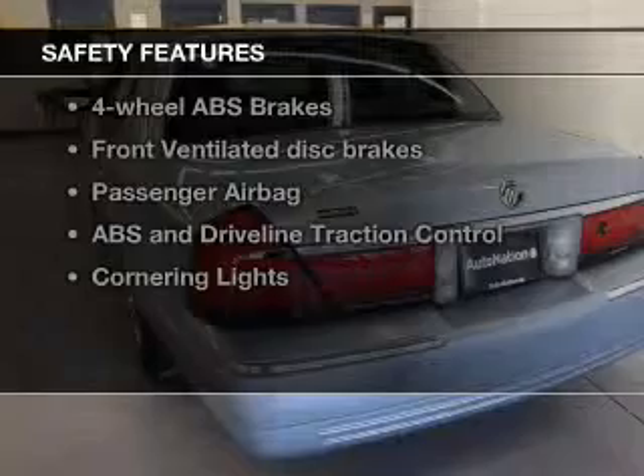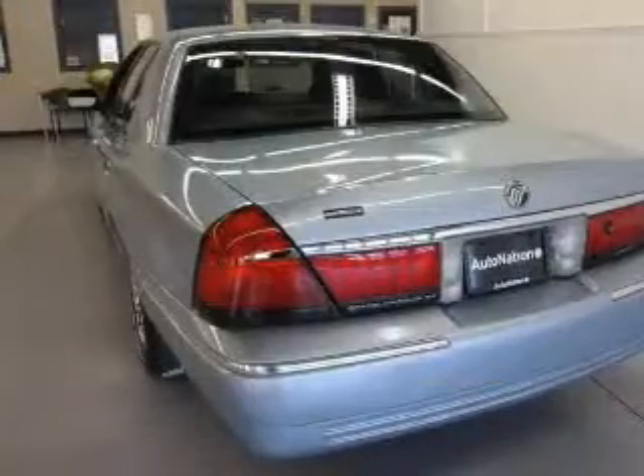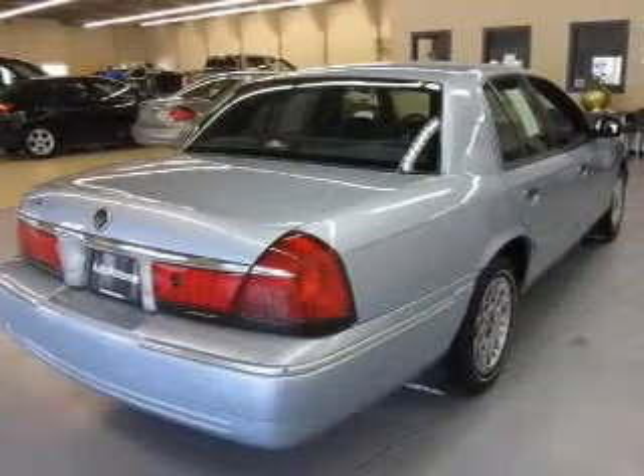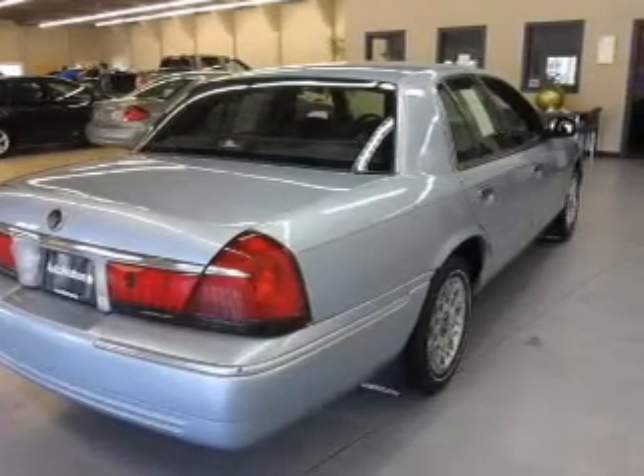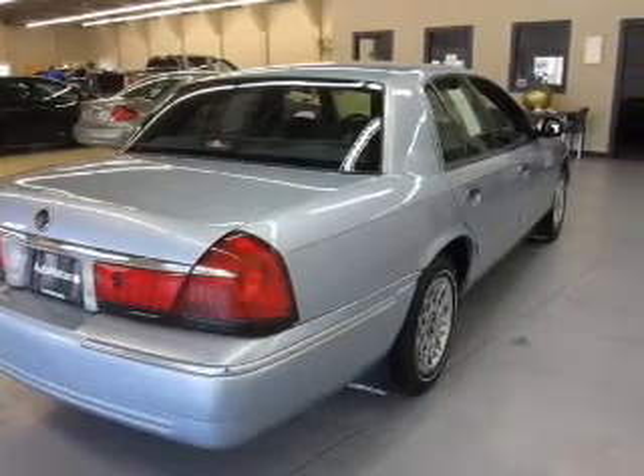rest assured knowing that these top safety components are included: front ventilated disc brakes, passenger airbag, traction control, and independent suspension. Our website offers more information on all of our vehicles.